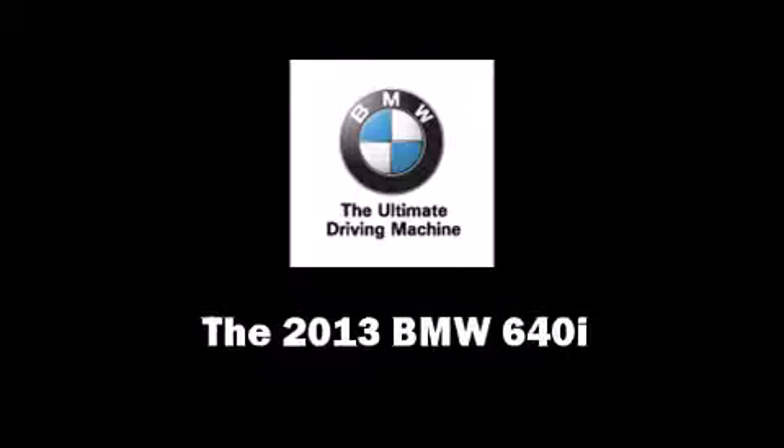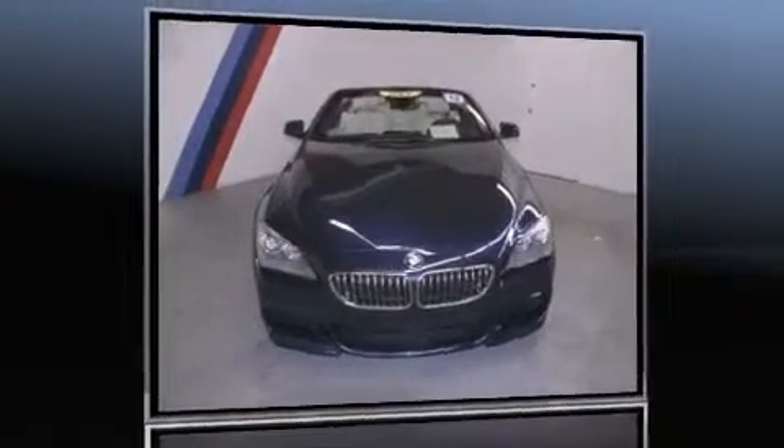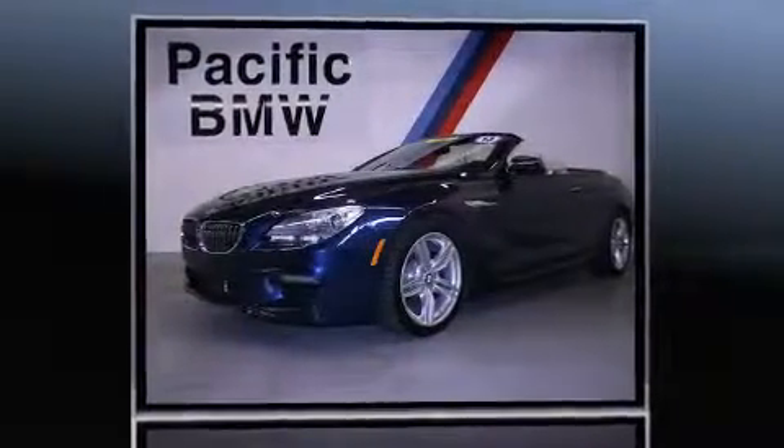Climb inside the 2013 BMW 640i. This two-door, four-passenger convertible still has less than 10,000 miles.